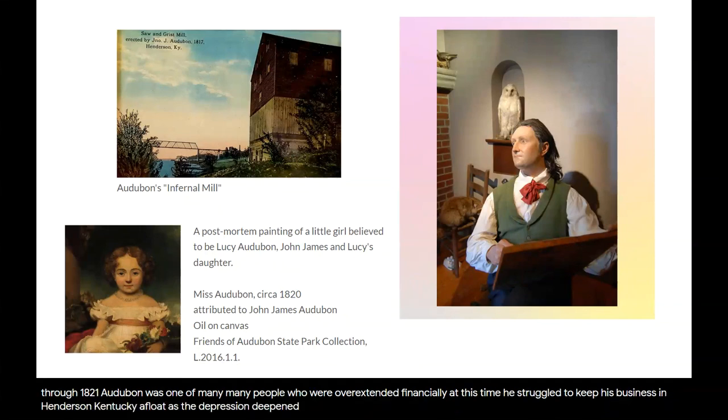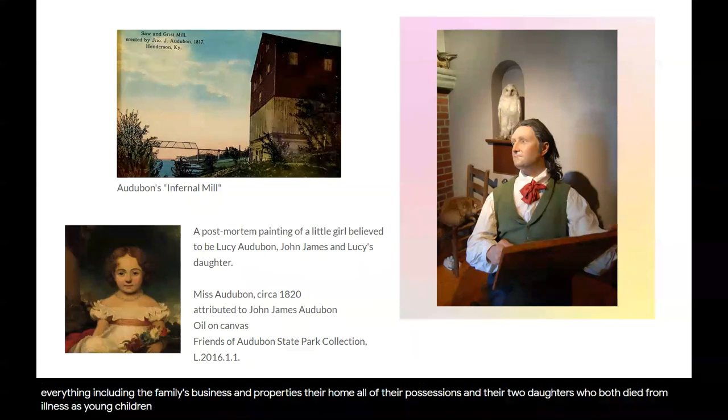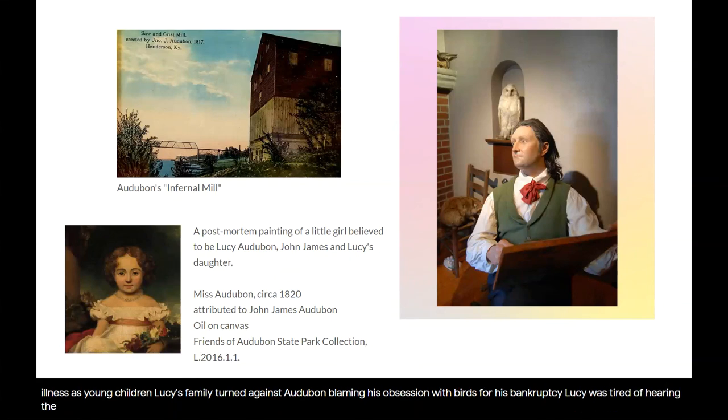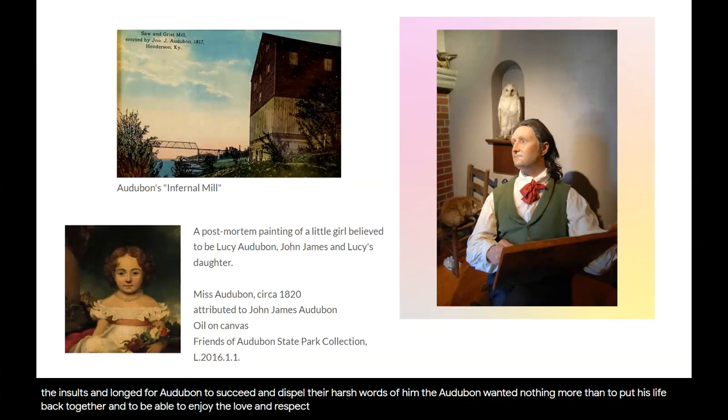As the Depression deepened and banks folded, Audubon went bankrupt. Audubon and his wife Lucy lost everything, including the family's business and properties, their home, all of their possessions, and their two daughters, who both died from illness as young children. Lucy's family turned against Audubon, blaming his obsession with birds for his bankruptcy. Lucy was tired of hearing the insults and longed for Audubon to succeed and dispel their harsh words of him. Audubon wanted nothing more than to put his life back together and to enjoy the love and respect of his family.